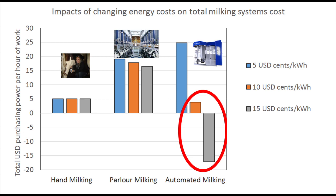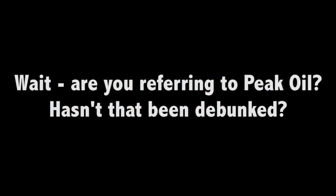So with more costly or less available oil, what sort of industrial processes and social arrangements will be impacted? Wait — are you referring to peak oil? Hasn't that been debunked?